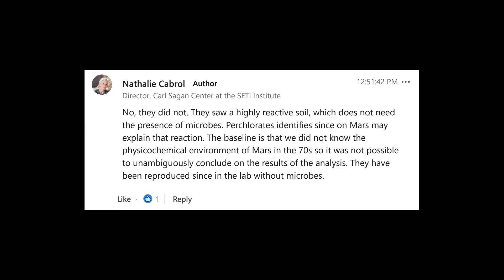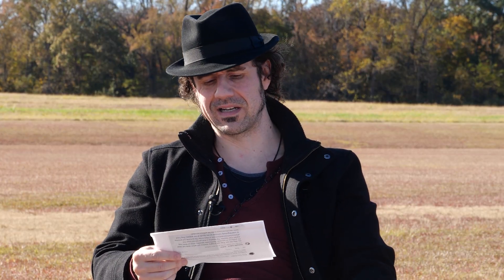She says they have been reproduced since in the lab without microbes. Now let's examine what she's saying. She's claiming that perchlorates identified on Mars may explain that reaction. Perchlorate is a naturally occurring oxidizing chemical compound made up of one chlorine atom and four oxygen atoms. It can occur naturally or be man-made and is primarily used here on Earth as an industrial chemical in rocket propellant, explosives, fireworks, and road flares. It's an oxidizing chemical compound — meaning the transfer of electrons between reactants.